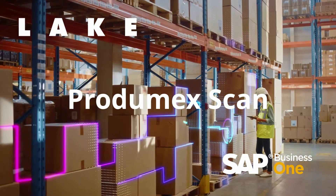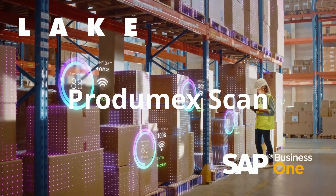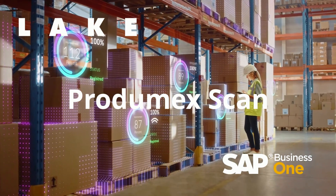Progmex Scan is the barcode scanning solution for SAP Business One. It delivers all the speed, accuracy and traceability of barcode scanning, seamlessly integrated with SAP Business One.